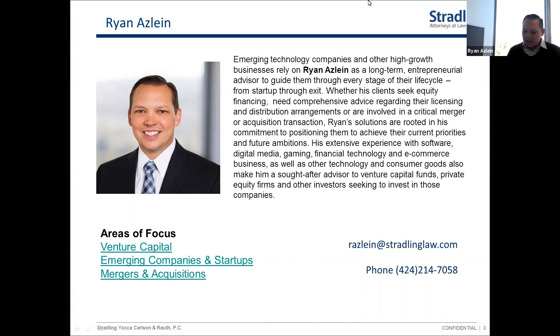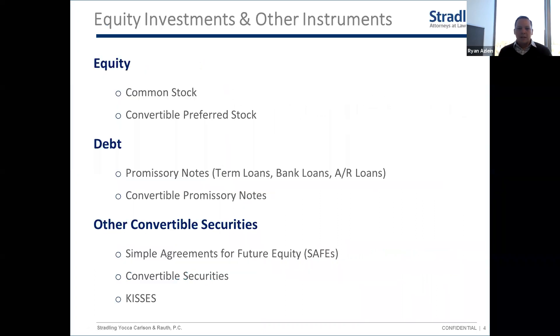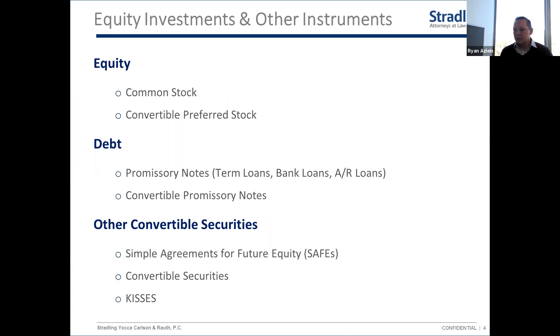All right, with that I'll dive right in. If you're going out to raise money for your startup, there are different structures. We're really going to focus for most of the presentation on preferred stock and what would be in the term sheet and that process.